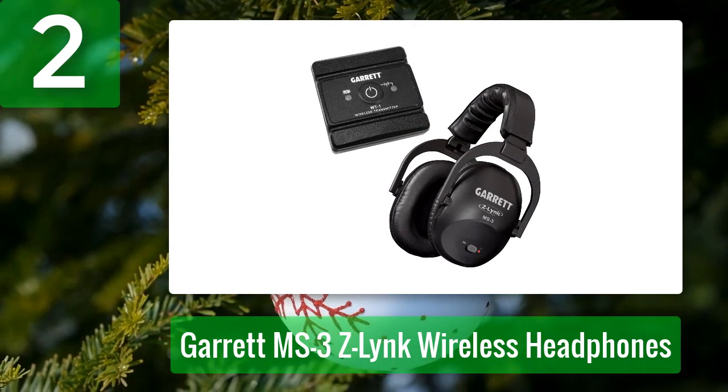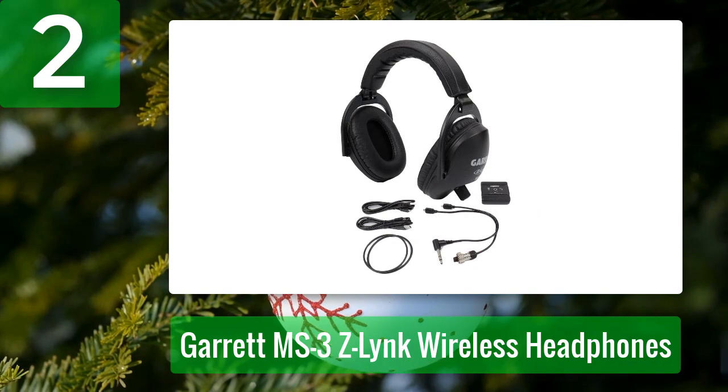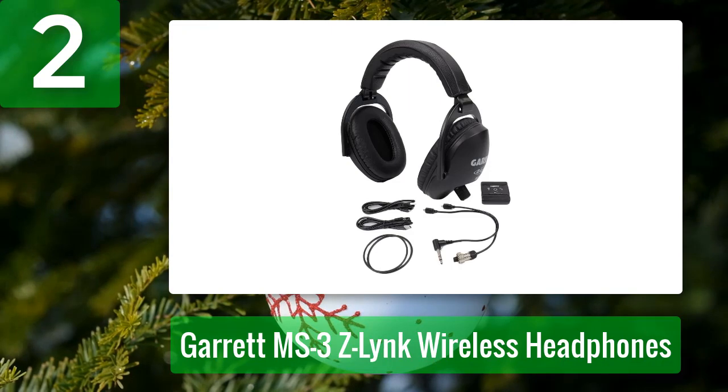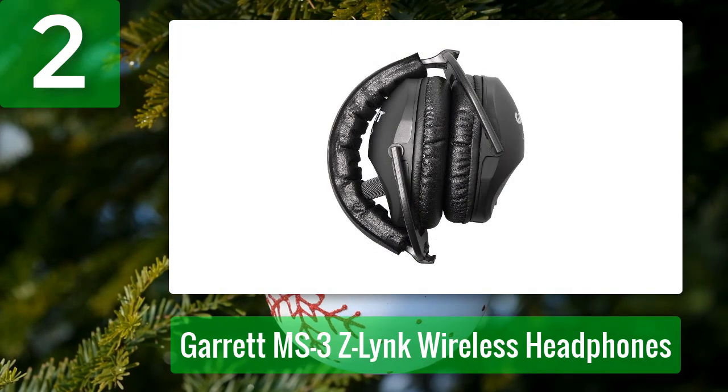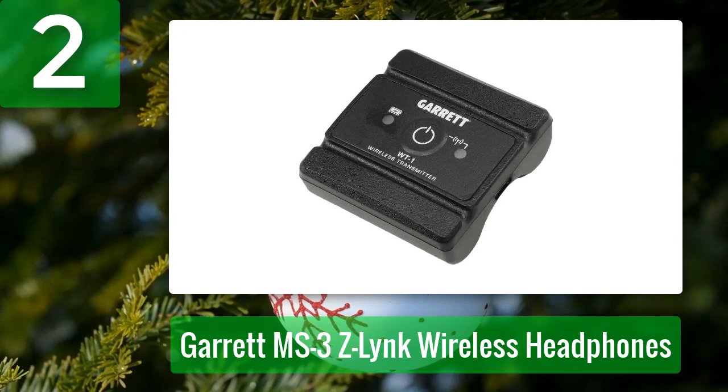Garrett metal detectors make an amazing product. If you already own a metal detector, you know the type of quality and performance you get with them, and their headphones are no different. The MS3 Z-Link kit comes with the wireless headphones and the Z-Link transmitter. Z-Link technology is six times faster than Bluetooth due to its low latency design. When it comes to wireless metal detecting headphones, these are the best you'll find when you're concerned with weak signals and excess noise.